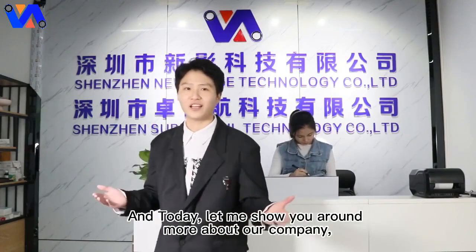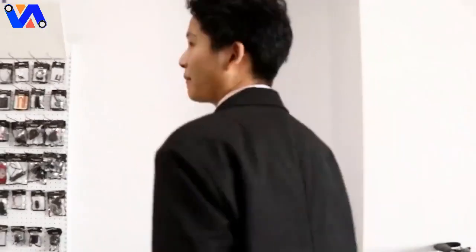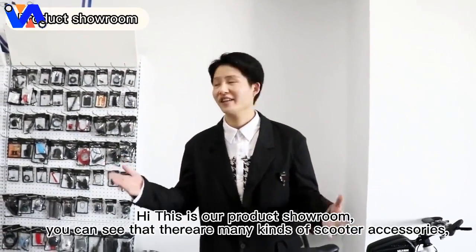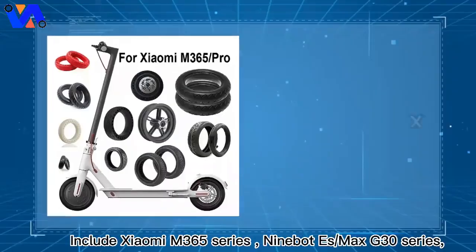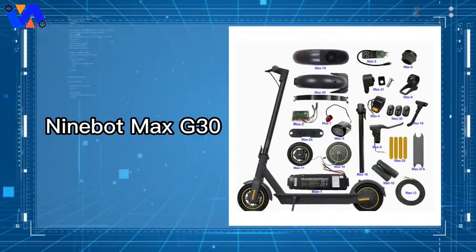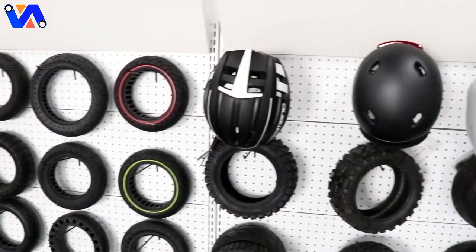Okay, here we go. Hi, this is our products showroom. As you can see, there are many kinds of scooter accessories. In fact, the products we provide are much more than 1000 types, including Xiaomi M365 series, Ninebot ES, Max, G30 series, Gogoro series, Zero series, and bicycle spare parts and accessories.